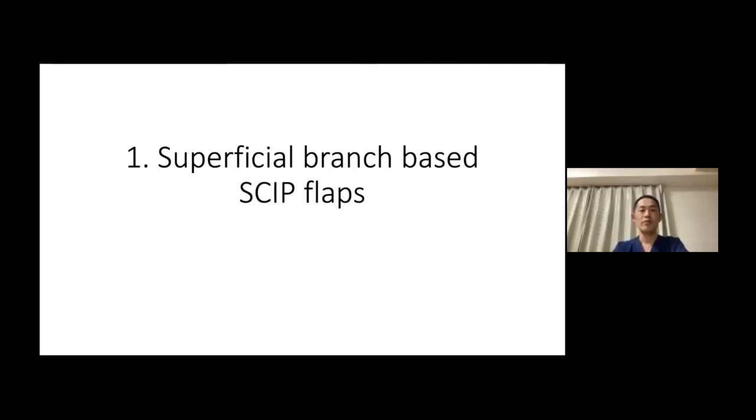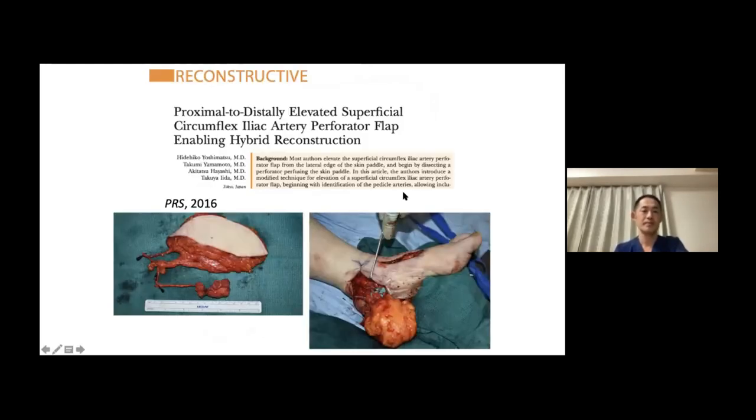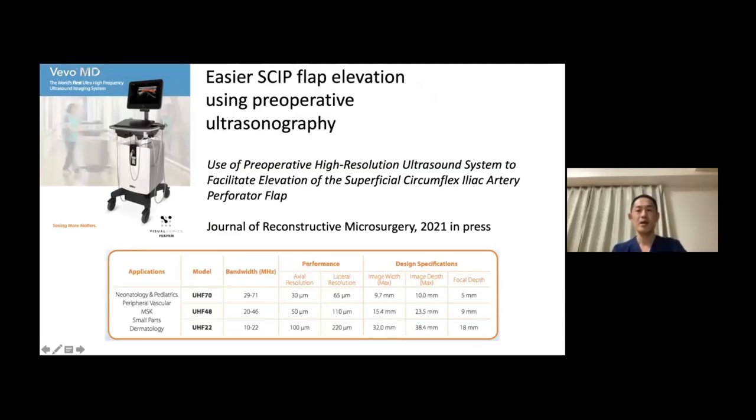For superficial branch-based skip flaps, this is the basic anatomy of the SCIA. After its takeoff from the femoral artery, the SCIA bifurcates into the superficial branch and the deep branch. The deep branch gives off branches to the sartorius muscle and the iliac bone. In 2016, I proposed this proximal-to-distal elevation of the skip flap, in which you first look for the pedicle and then design the skin paddle. Pre-op imaging using ultrasonography has made my life much easier.